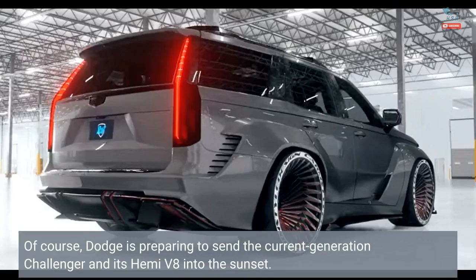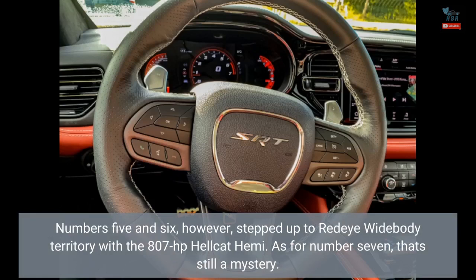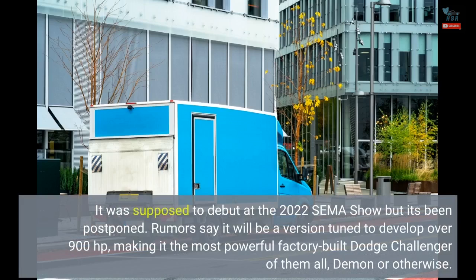Dodge is preparing to send the current-generation Challenger and its Hemi V8 into the sunset. The Detroit automaker announced seven last-call models in August — special-edition Challengers and Chargers largely based on the naturally aspirated Scat Pack trim with 485 horsepower. Numbers 5 and 6, however, stepped up to Red Eye Widebody territory with the 807 HP Hellcat Hemi. As for number 7, that's still a mystery. It was supposed to debut at the 2022 SEMA show but it's been postponed. Rumors say it will be a version tuned to develop over 900 horsepower, making it the most powerful factory-built Dodge Challenger of them all, Demon or otherwise.